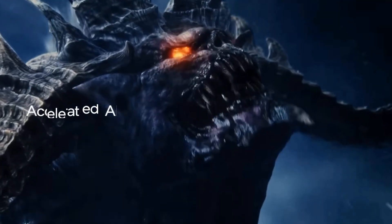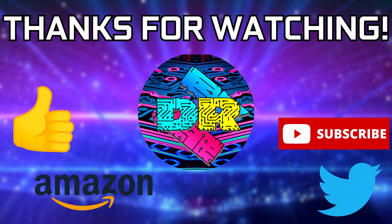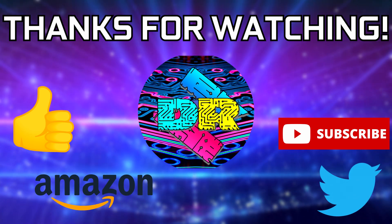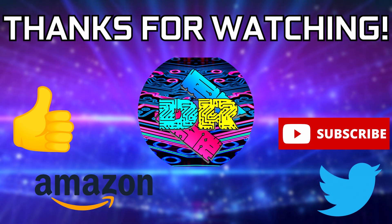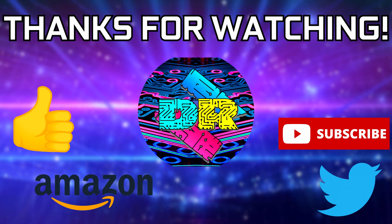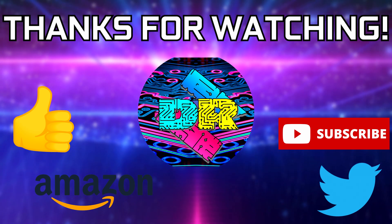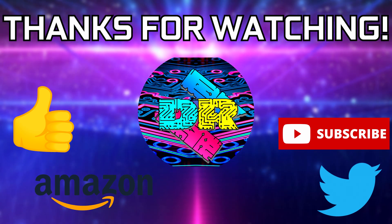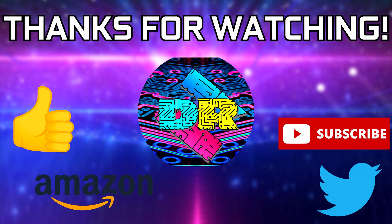That will do it for this one, guys — we'll touch base in the next video. If you found this video informative and entertaining, leave a like. Let me know your thoughts in the comments down below. Be sure to check out the video description for cool links and ways to support the channel, such as using my Amazon affiliate link. And if you're interested in seeing more content like this, consider subscribing — I'd greatly appreciate it. Thank you guys so much for watching, take care, and I'll see you in the next one.